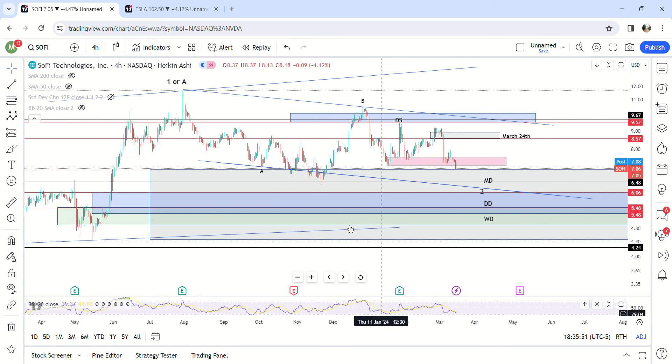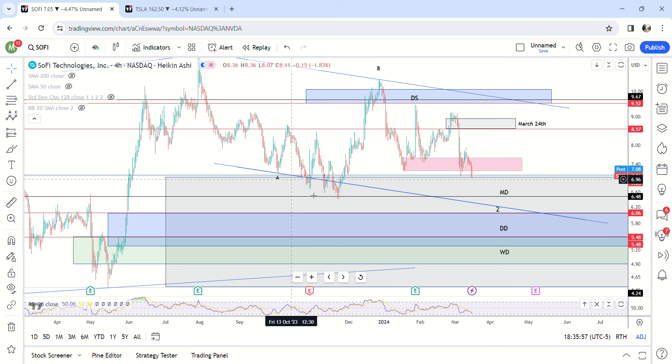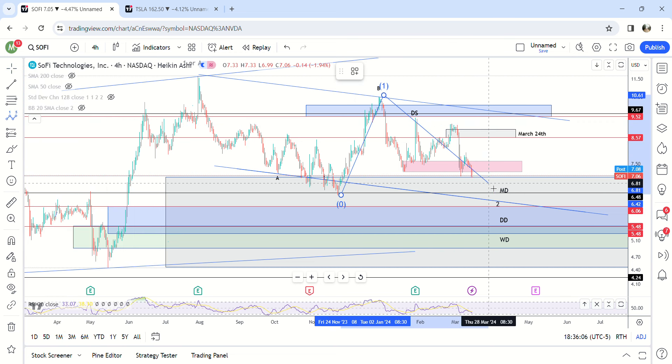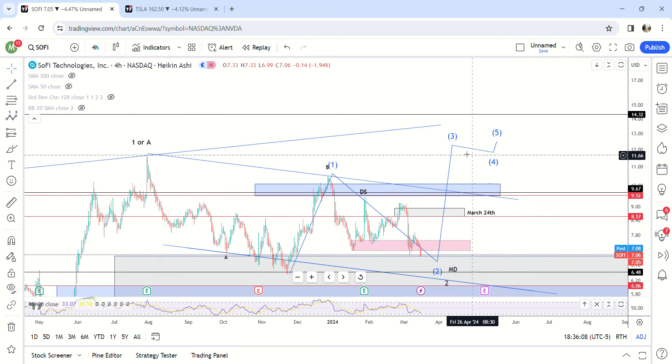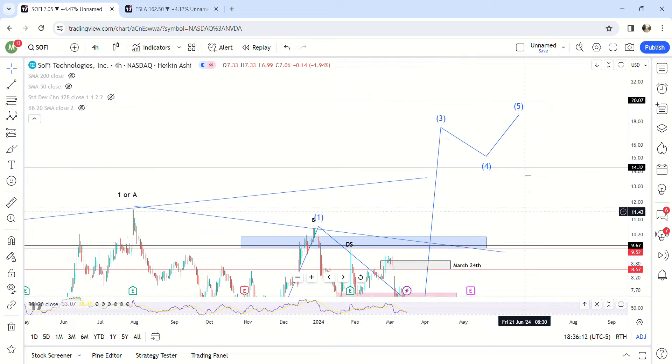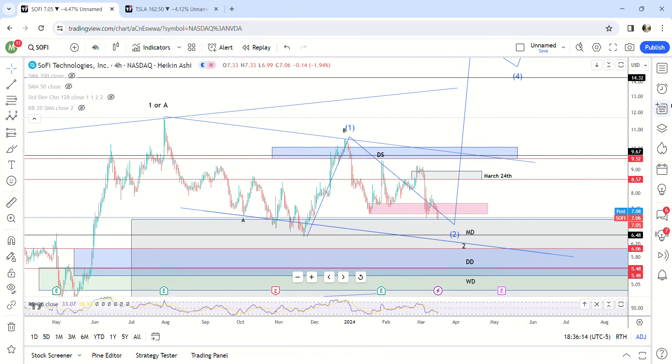I do have it marked as the A wave ending right here, B wave right here, but it's very possible that this was actually the bottom of the second wave, and we've already started wave one, we're making wave two, and this would be the third wave coming up in the next couple of weeks. That's very possible.